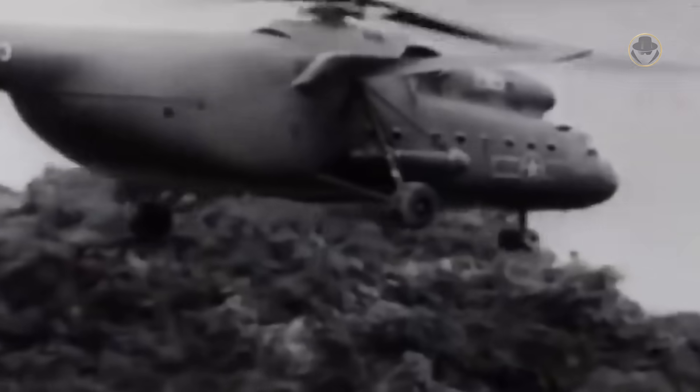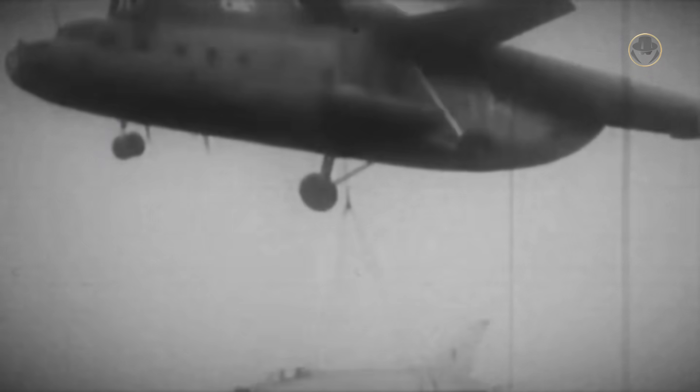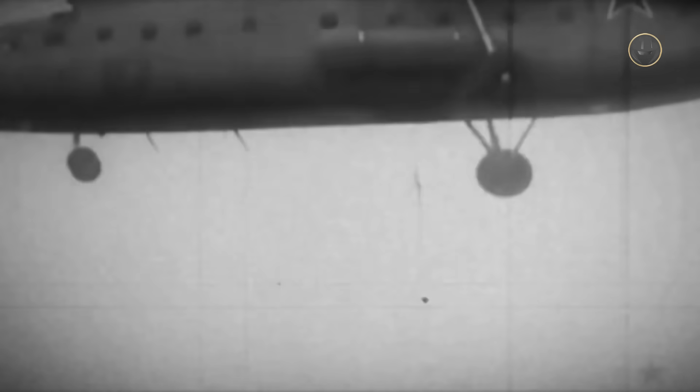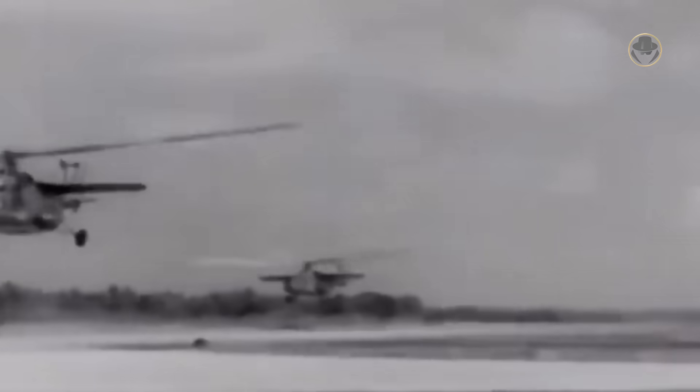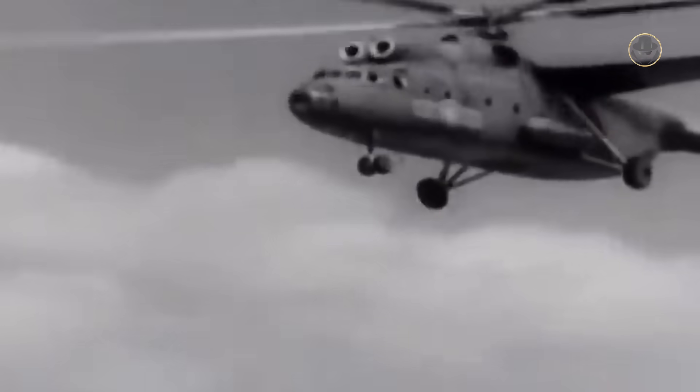The Indonesian Mi-6 took part in operations during the confrontation with Malaysia and in suppressing rebellion groups in West Kalimantan. The Vietnam People's Air Force also operated the Hook during the Vietnam War. Whenever the US Air Force attacked North Vietnamese air bases, the Mi-6 would lift fighter jets to safer camouflage areas, then lift them back to their original positions after the air raid. The helicopter also transported supplies and troops, and Vietnam also employed the Mi-6 in Cambodia.